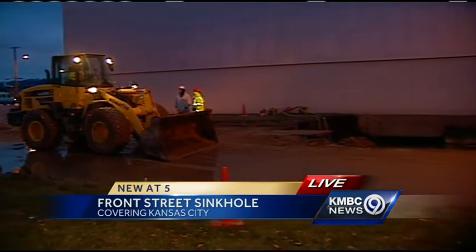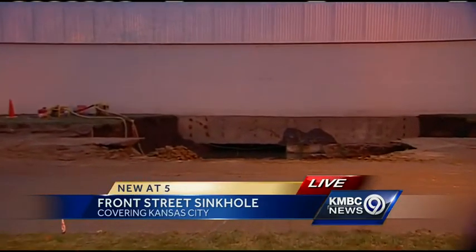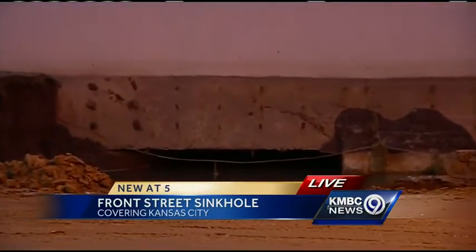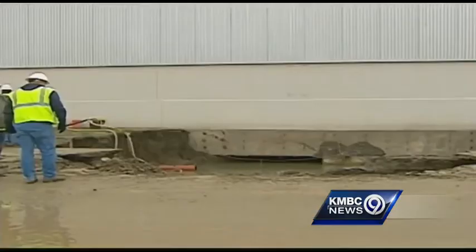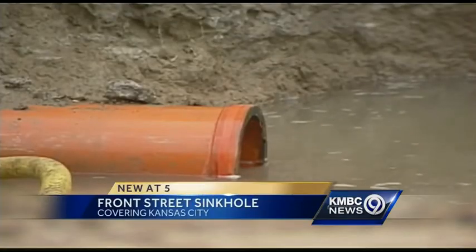We are told it is about 6 or 7 feet deep. I don't know if you can actually see the water level down there because it is getting kind of dark right now, but we are told it is partially filled with water. Crews have North Jackson Avenue blocked off right now while they work on the repairs out here. You can see it has caused a muddy mess in the neighboring Edison Credit Union parking lot.